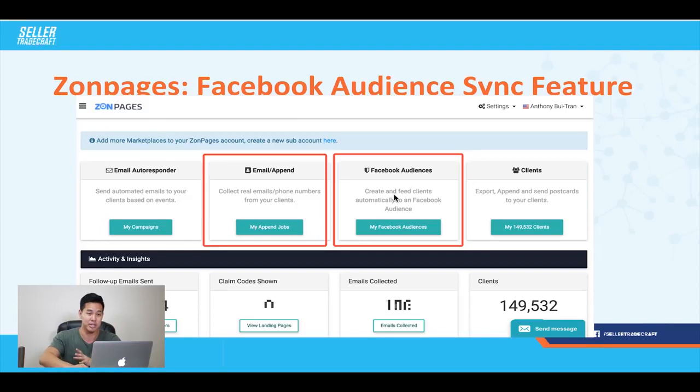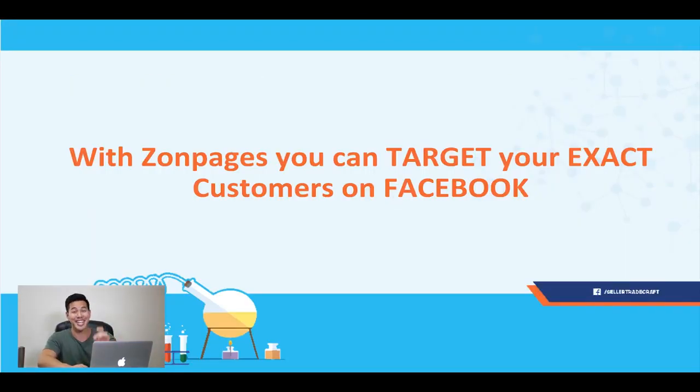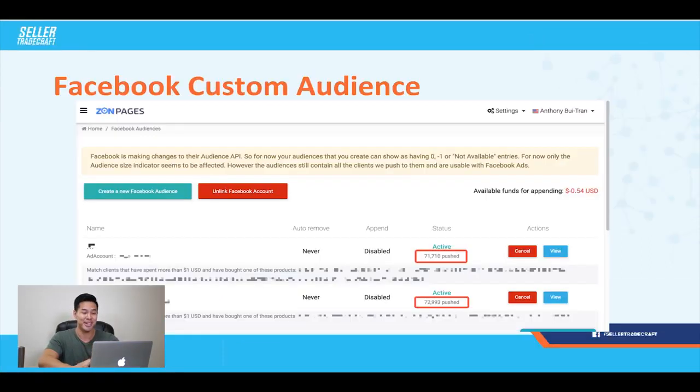Once you get your Facebook audience synced up in ZonPages, you'll be able to target your exact customers on Facebook and run ads straight to them. With the Facebook custom audience, I was able to push 71,000 of my customers to Facebook. The way I did it was I only matched clients that spent more than a dollar and bought certain products — because I wanted to advertise only to people who bought a certain brand of products and not to anyone who got my product at a 99% off discount code. As you guys know, if you give away 90%, 70%, or 50% coupon codes during a launch, Amazon generally blocks those people from leaving reviews.